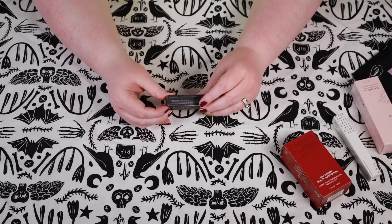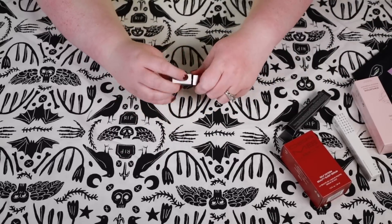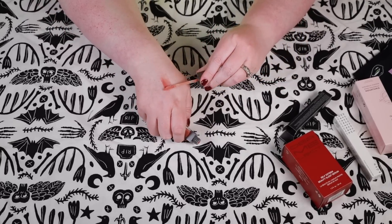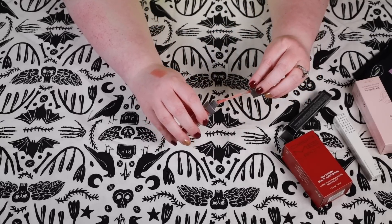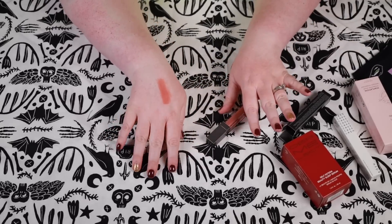I realized I put the Rinna Beauty on my lips but didn't show you what the color looks like on my hand — let me show you. It's a beautiful, basic color and I actually really like it. It feels super comfortable on my lips, I'm really liking it.